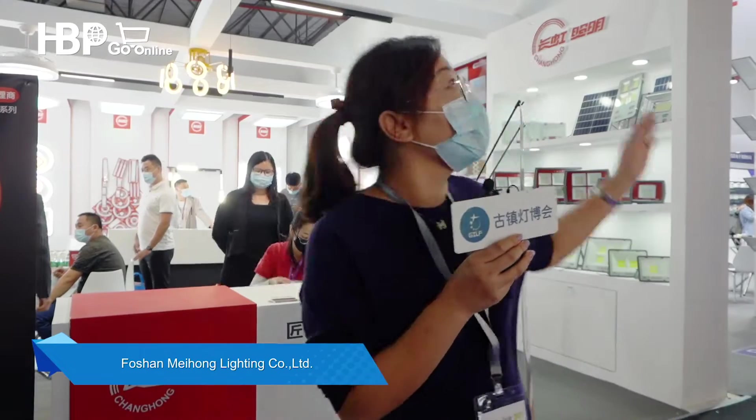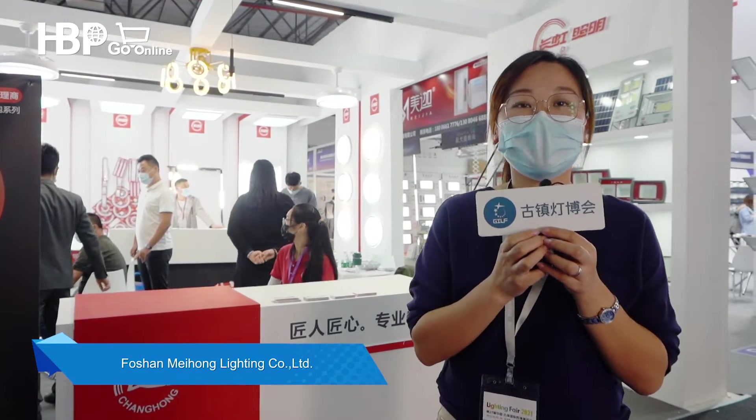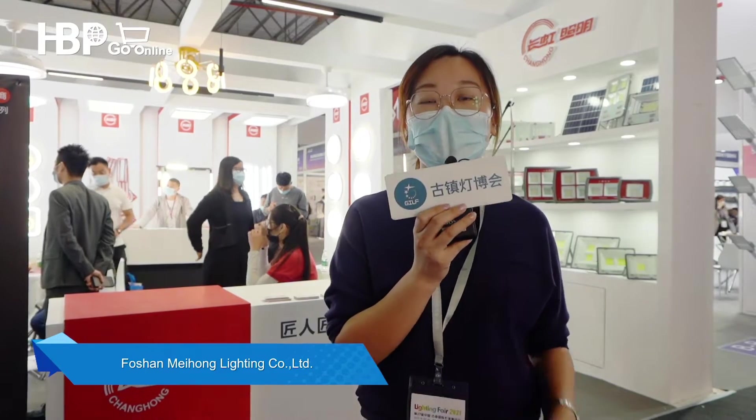Here we are at Zou BAO 2. This is Changhong Lighting. This lighting company has more than 20 years of history. It is focused on making floodlights and bulbs.